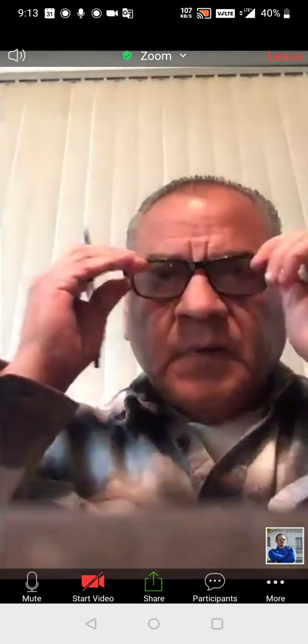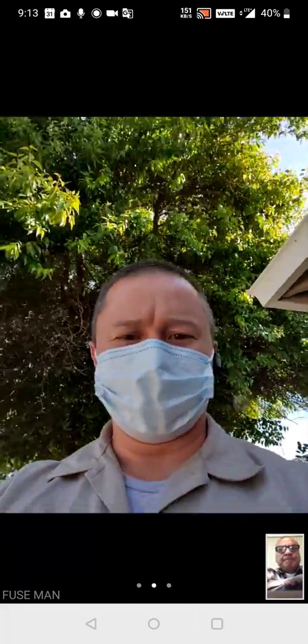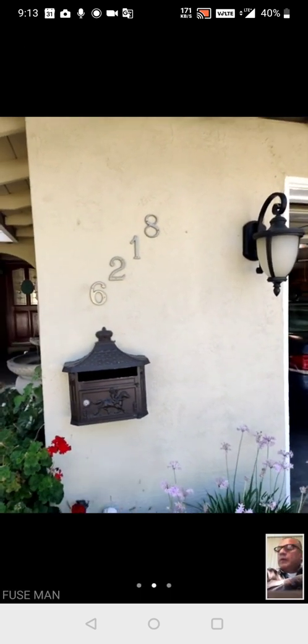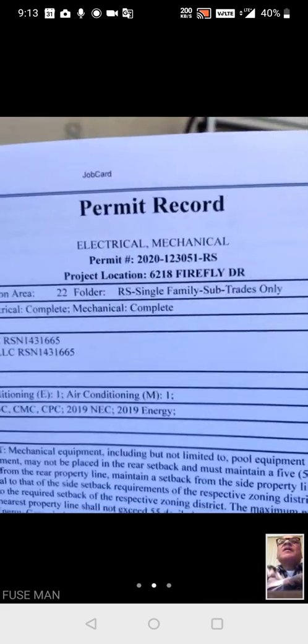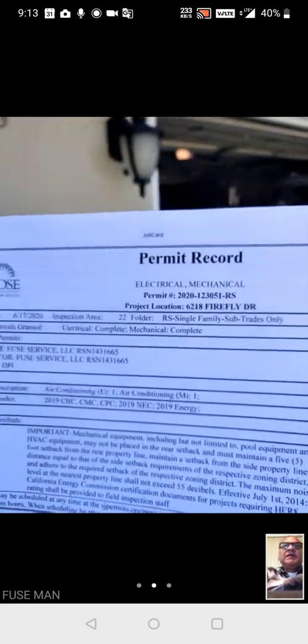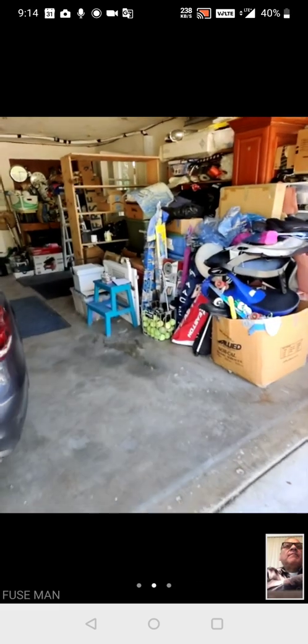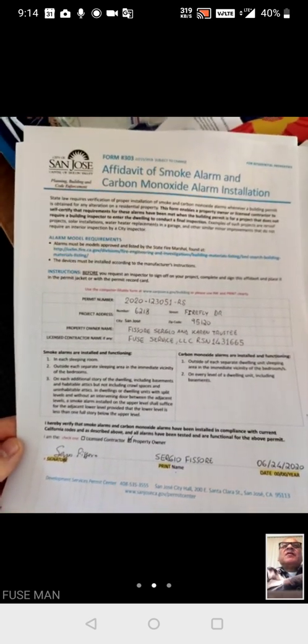Hey Adam, Robert, hello. We're here with Sergio the customer. I'll show you the home number first. Okay, 5218 Firefly. The permit here: one three zero fifty one. Beautiful — air conditioning, thank you. I just made a picture and sent it to you to the email.